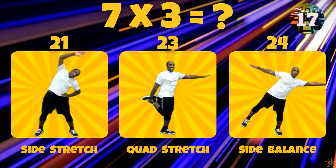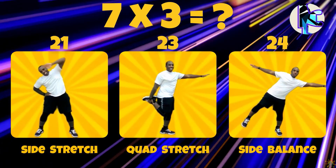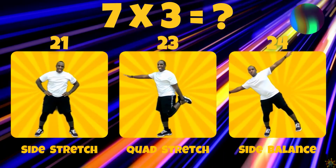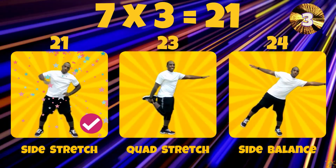7 times 3. Is the answer 21, 23, or 24? 7 times 3 equals 21.